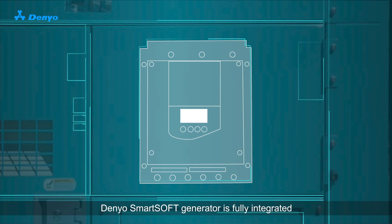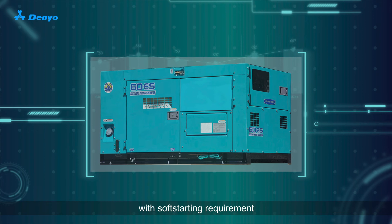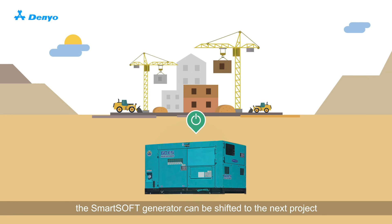Denio SmartSoft generator is fully integrated with a soft starting capability within the generator canopy. Its flexibility enables it to be deployed on any projects with soft starting requirement. It is pre-programmed to start and fit for a range of different pump capacity applications. After project completion, the SmartSoft generator can be shifted to the next project.